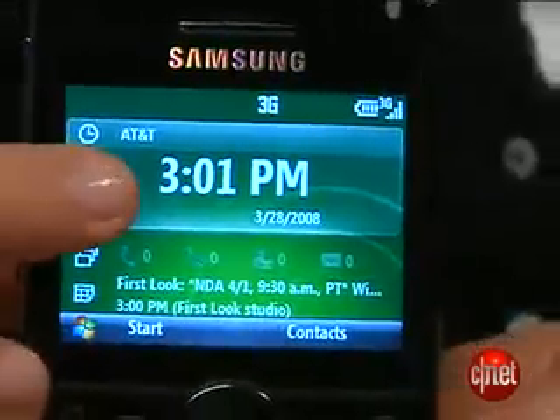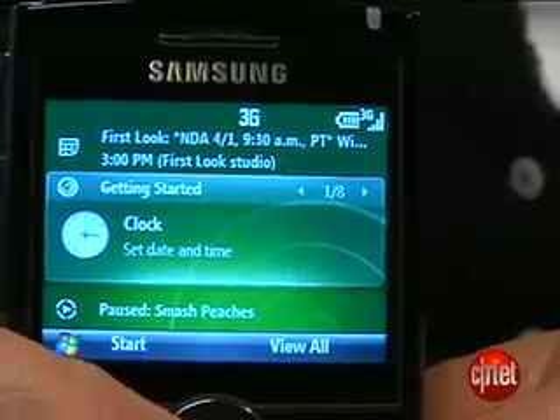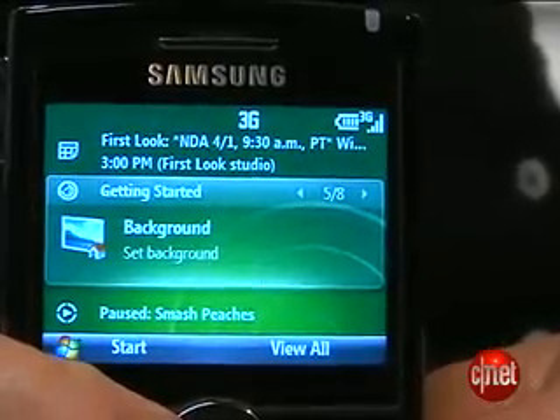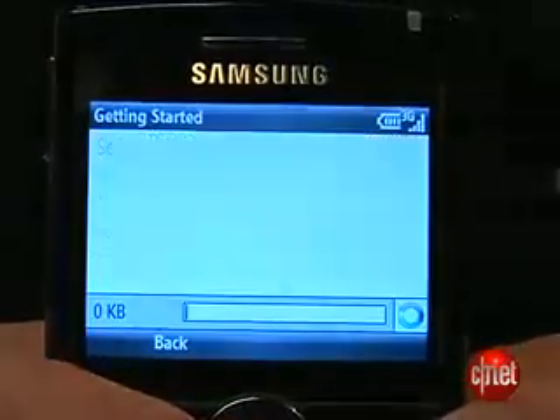First, on the home screen, they've kind of revamped the whole thing. They've made the clock larger because they've gotten a lot of customer requests for that, since people are using cell phones more than watches. Also, they've got a new Getting Started menu where you can set up your email, your background image, and Bluetooth setup. That was really important to them just to make it easier to use for new customers.